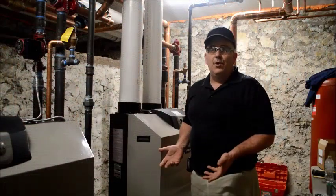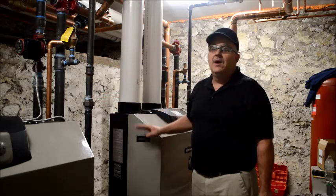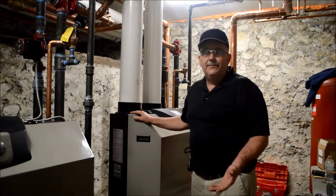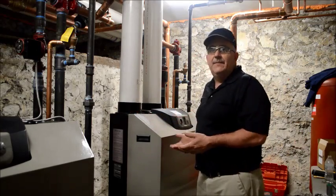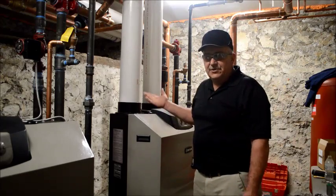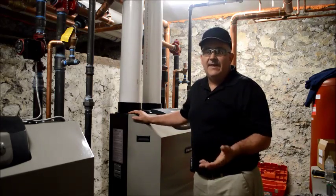Now we have four boilers. In that building, one boiler would carry the load most of the time, and it also modulates — so depending on what the outdoor temperature is, that's how many BTUs they'll get. As the weather gets colder the BTUs will increase and the other boiler will come on to meet that load when it's really cold.